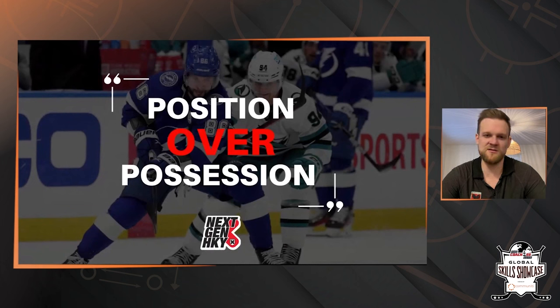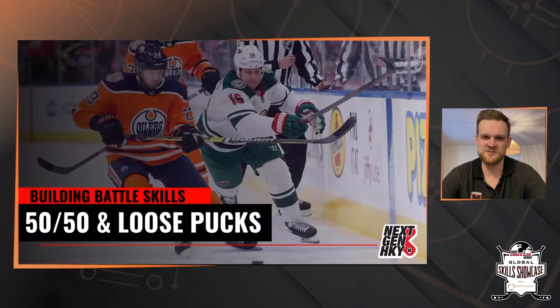So whatever progression we're in of battle here, we always want to try and make sure we prioritize position over possession. For our first area we're going to look at will be our 50-50, our loose puck battles.